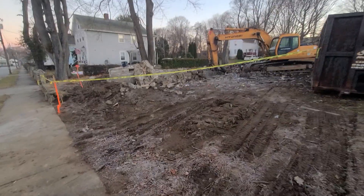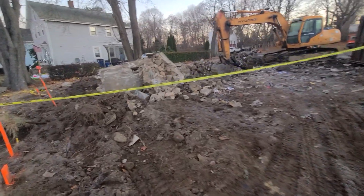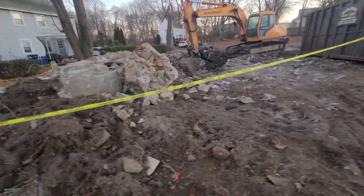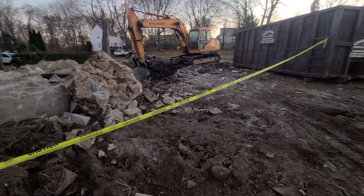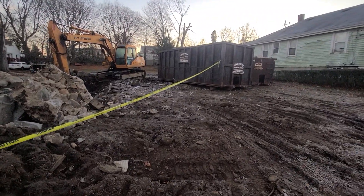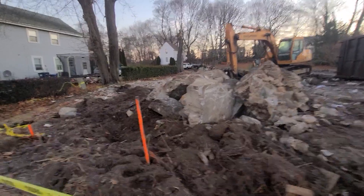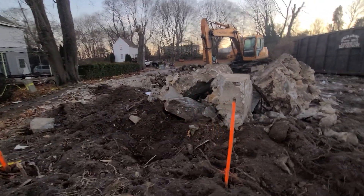That's the old stone foundation — pretty cool stuff. It's been there for years and years. There was all kinds of dust and everything. You'd want to be over here, and they were doing it because there was some serious hazardous dust coming out of this house.